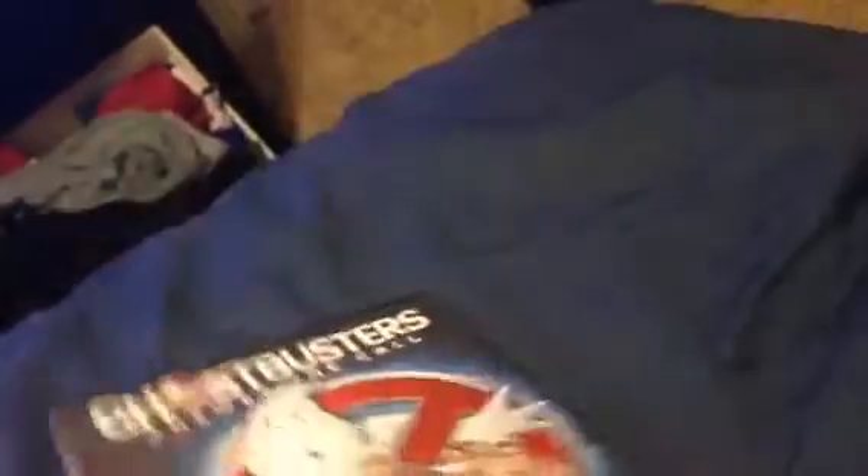The last DVD I got is a 2016 DVD release of Ghostbusters. Here's the front, spine, and the back.